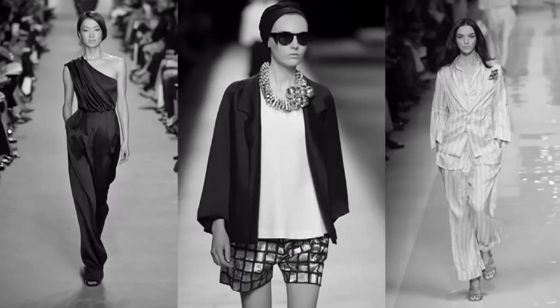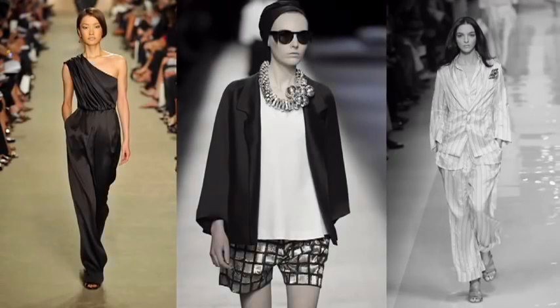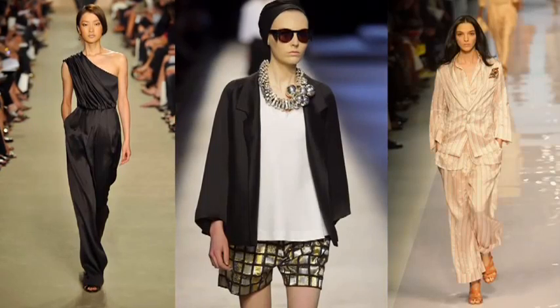For Spring 09, think evolution, not revolution. So if you're already sporting a jumpsuit, a boyfriend jacket, a pair of PJ pants, or a towering platform, you're in luck. You can save your pennies and shop your own closet this spring.